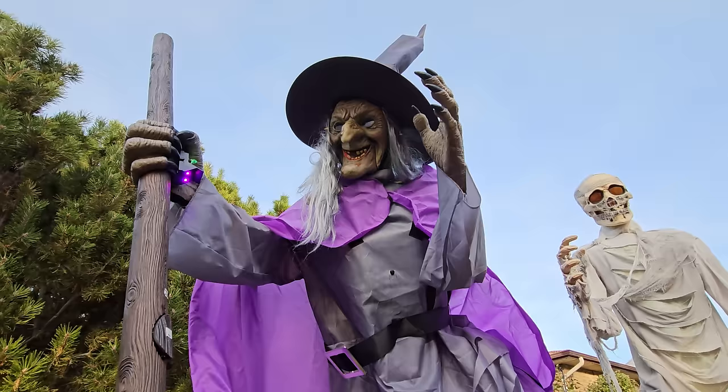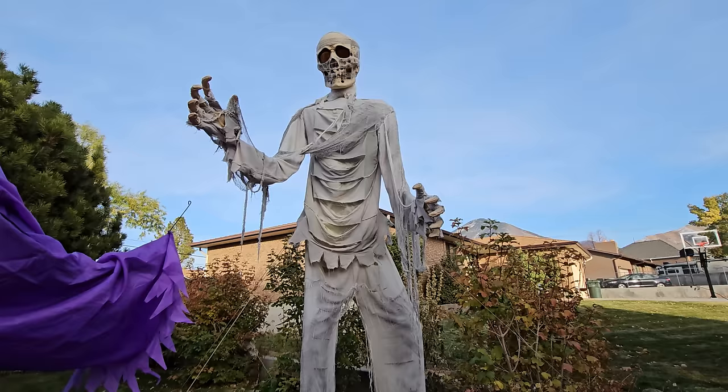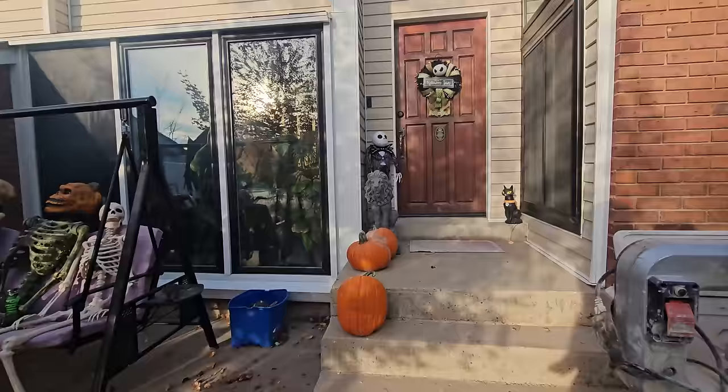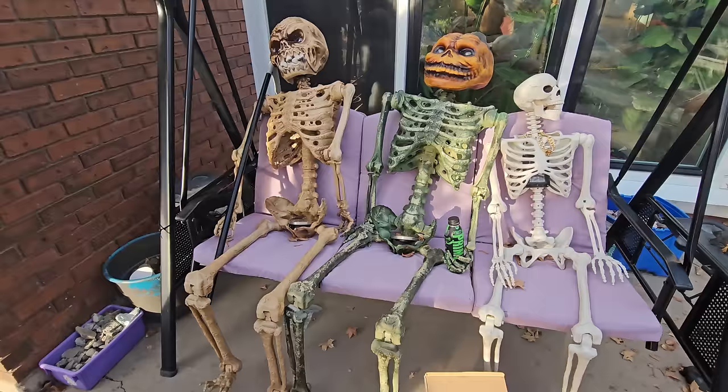We've got our 12-foot mummy from Lowe's — unfortunately he's broken, his mechanism broke. I think his lights might still work; we'll find out when it gets dark. So now he's just a prop, kind of a bummer. Let's go back over to this side. We've got Jack Skellington on the porch with a little cat. We've got some pumpkins — we were going to carve them. Here's some skeletons just chilling. There's that towering reaper again — I love him so much.